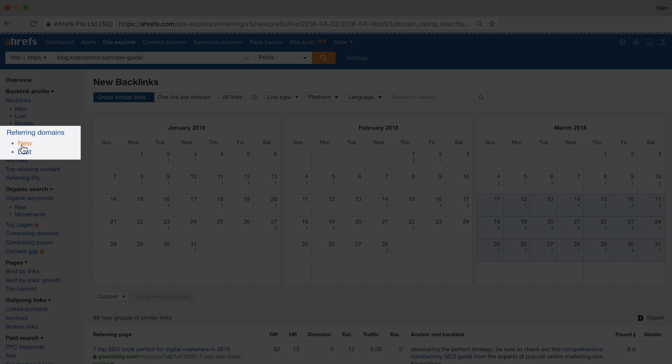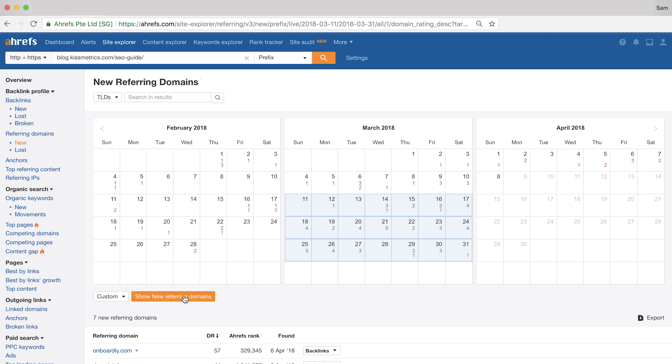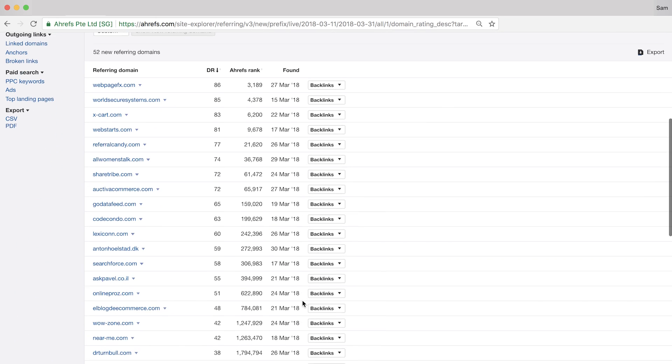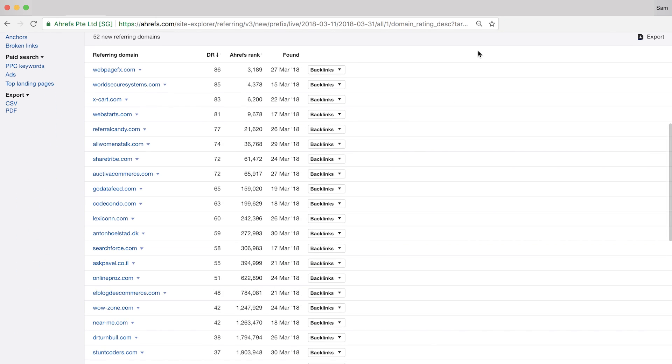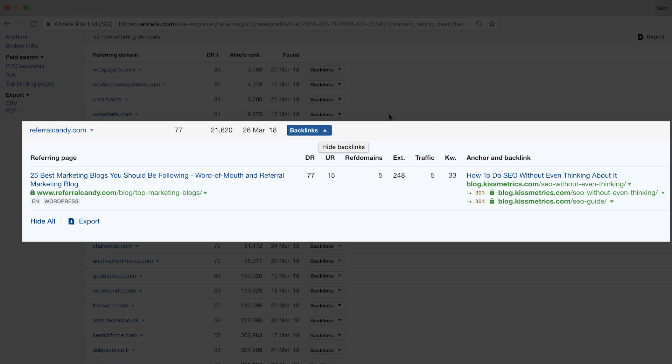Just click New under the Referring Domains category in the sidebar, set your dates the same as before, and run the search. From here, you can take a quick peek at the referring domain alongside the domain rating and you'll have a rough idea of whether the links are good or not. When in doubt, just click on the backlinks dropdown to see the linking pages. It's important to note that this report only shows links from new domains, so you won't see websites that had linked to the target URL before. But this actually gives unique insights into how a site is building or acquiring links over a specific period, which adds an interesting layer to your backlink analysis.